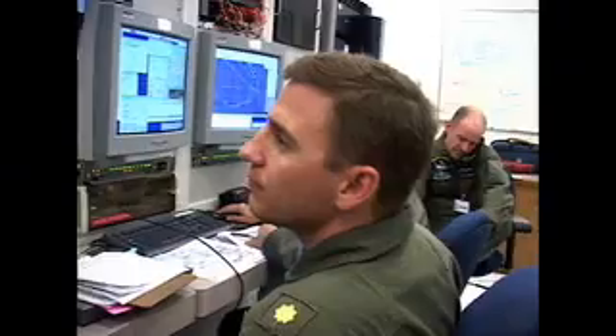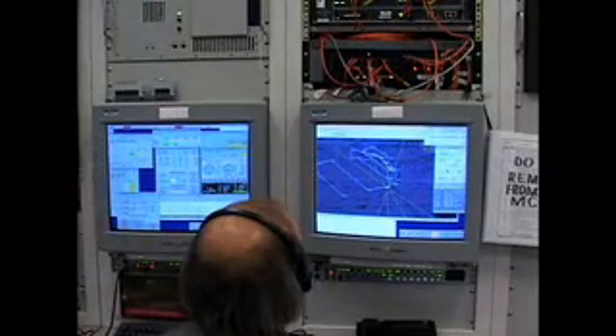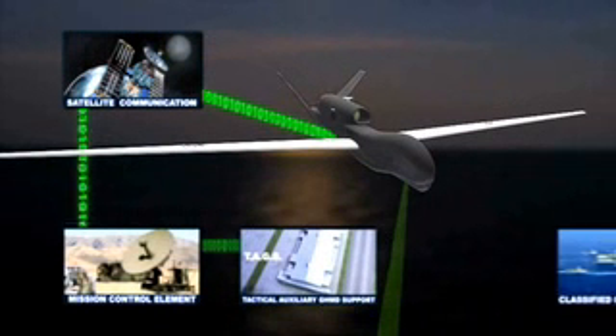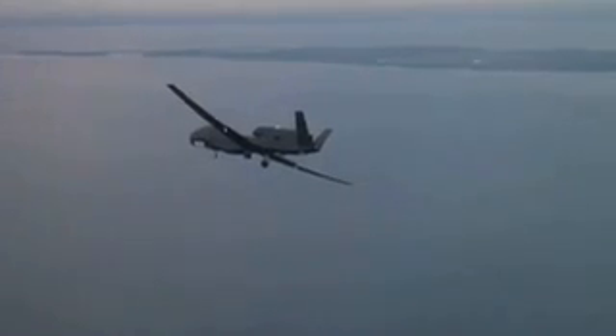The air vehicle is flown by pilots located in a mission control element that use satellite links for command and control. Similar links are used for secure data dissemination from the mission control element to the tactical auxiliary GHMD support unit, which oversees GHMD operations. Navy fleet commanders then have complete access to the multi-intelligence information collected by Global Hawk.